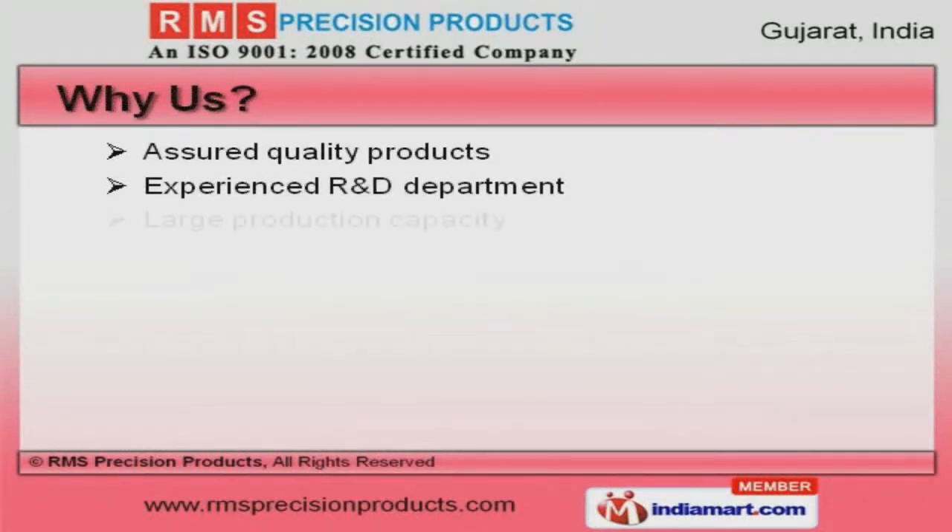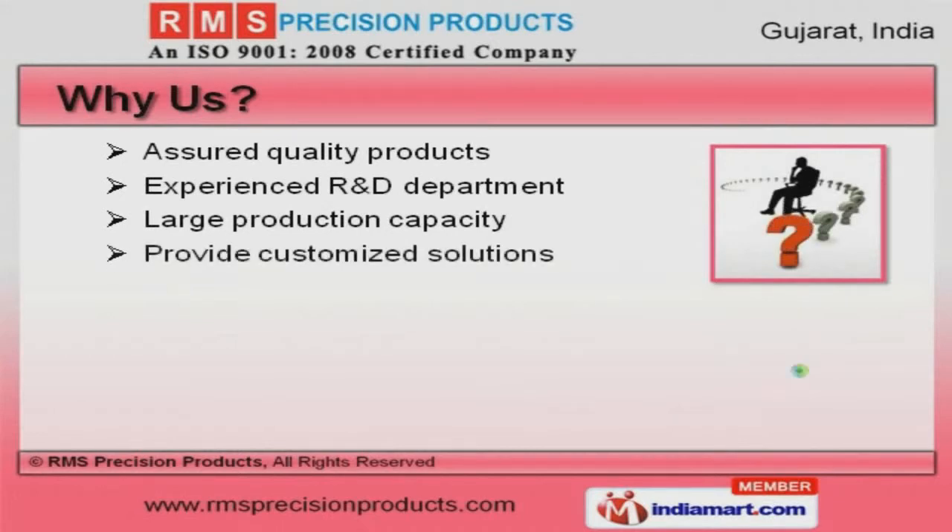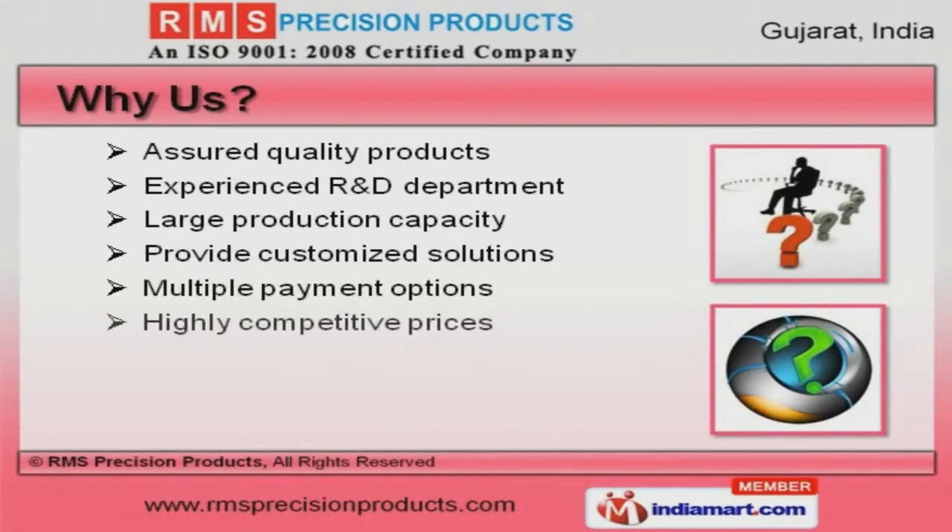Assured quality products, multiple payment options, and highly competitive prices are some of the key factors behind our success.